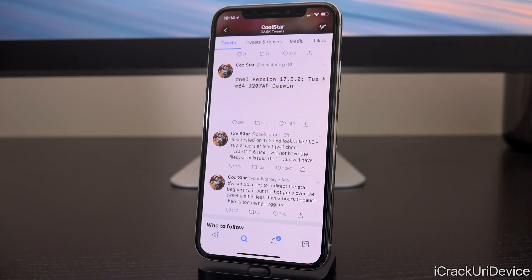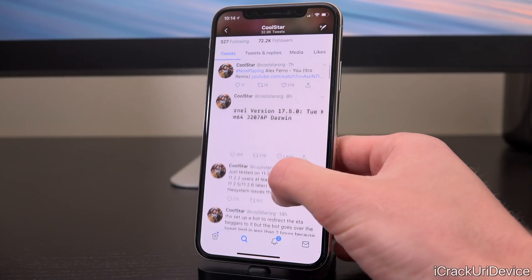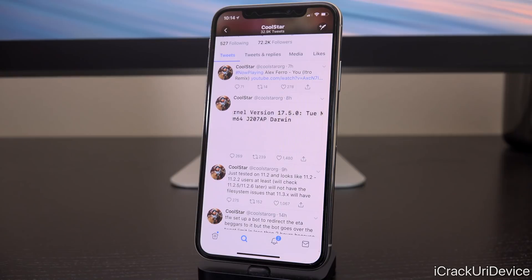That is incredibly exciting because it confirms that if you are on an older firmware and didn't upgrade to 11.3.1 when you had the chance — now that the signing window is closed and restores to it are simply impossible — you will still be able to take advantage of this jailbreak. The only way you won't be able to is if you are on a firmware lower than iOS 11 or higher than 11.3.1, being 11.4, 11.4.1 beta, or iOS 12 beta.